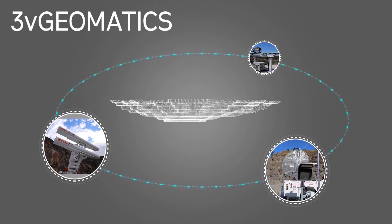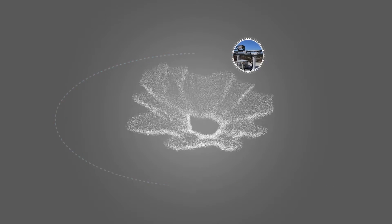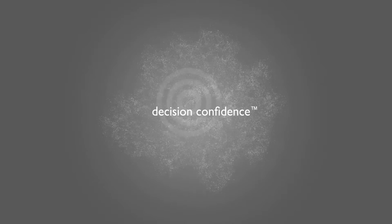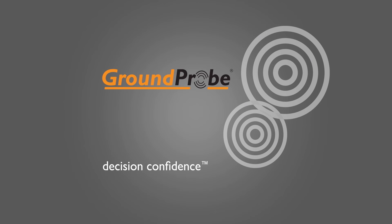Groundprobe's INSAR module for GeoExplorer is a non-intrusive remote sensing service, delivering fast data you can act on, giving you decision confidence. To find out more, contact your local Groundprobe office today.